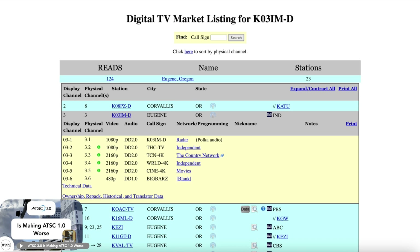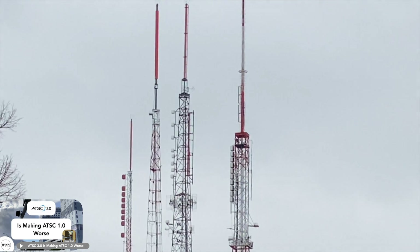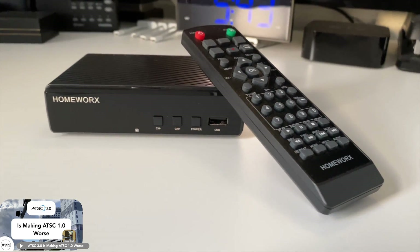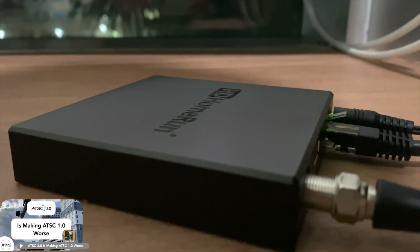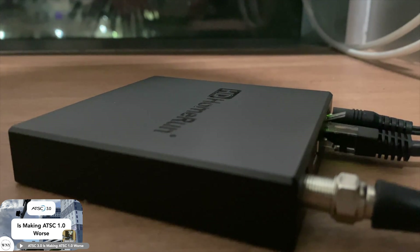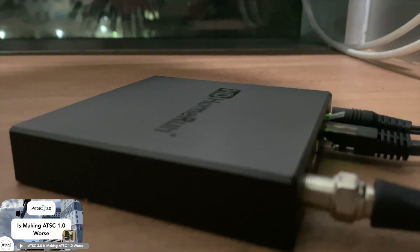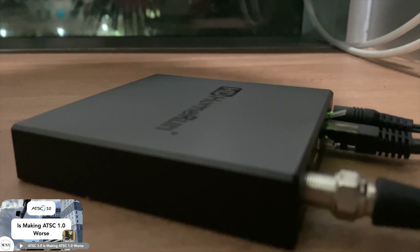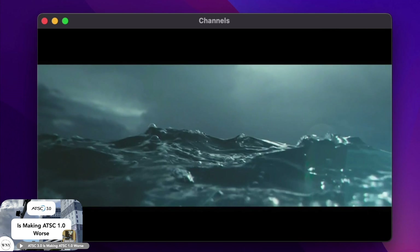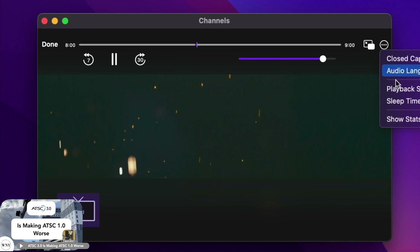Again, this is an ATSC 1.0 station, but there's a catch. The broadcaster needs equipment to send the codec, and the consumer on the receiving end needs equipment to decode the codec. Devices like the HD Home Run are the most future-proof because they don't decode any video or audio. HD Home Run simply tunes the ATSC 1.0 or ATSC 3.0 waveform, extracts binary code from it, and then sends the code to a client device, so it's up to the client or client app to decode a given codec.